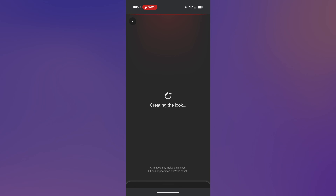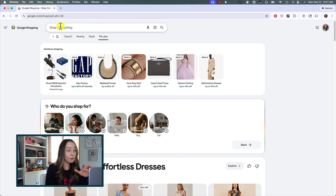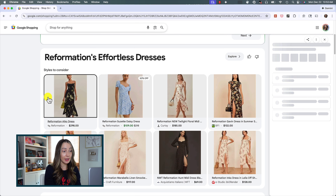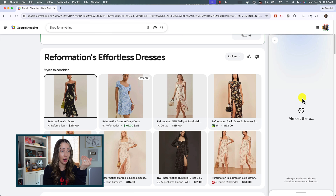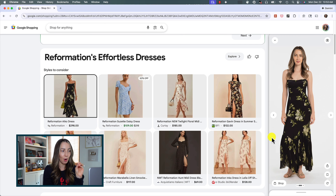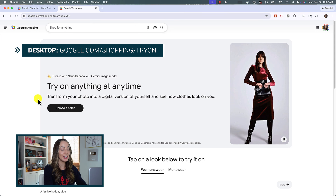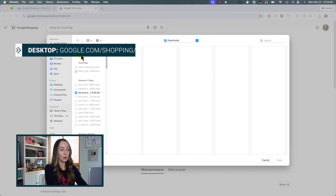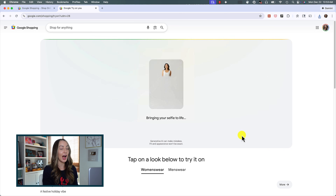Remember, you can tap that camera icon in the top right at any time to change your reference photo. You can also try on clothes virtually on the web by heading to google.com/shopping. Search for what you want, click the item, and select 'try it on' just like on mobile — it appears in a right-side pop-out. For creating a digital avatar with Nano Banana on the web, go to google.com/shopping/try-on, upload a selfie, select your size, and generate your avatar — just like on mobile.